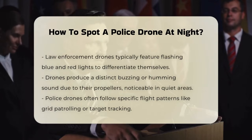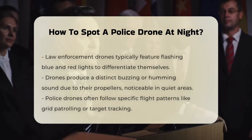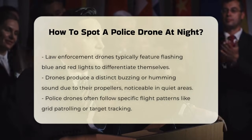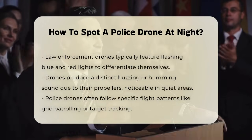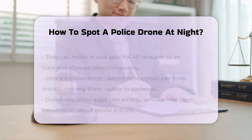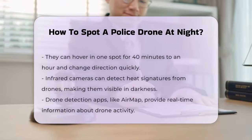Three. The flight patterns of police drones can also give them away. Unlike regular drones, police drones often follow specific patterns such as grid patrolling, perimeter guarding, hotspot focus, or target tracking. They can hover in one spot for extended periods, typically between 40 minutes to an hour, and can change direction abruptly.